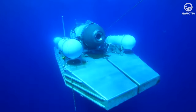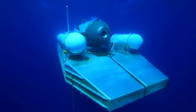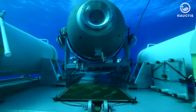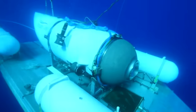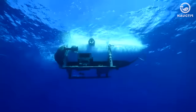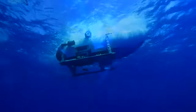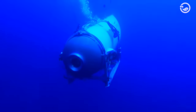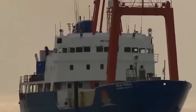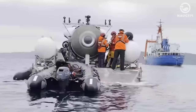Submersibles are like the compact, younger siblings to submarines. They're typically smaller and not decked out with all the bells and whistles that allow submarines to venture and function autonomously in the watery depths. While submersibles do come with systems to control their buoyancy, they aren't equipped with their own means of propulsion. They rely on a bigger vessel for getting around and sustaining life, being both launched from and retrieved by it.